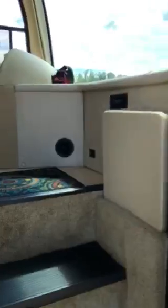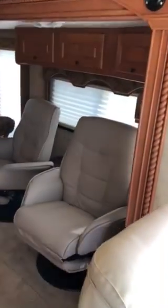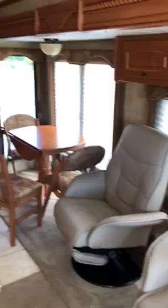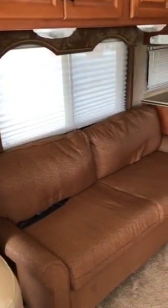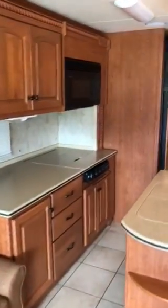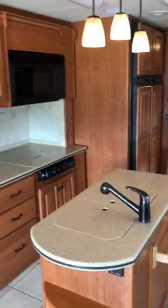When you walk inside the unit, you'll find nice leather seats, two recliners, and a dinette table in the slide on the driver's side. It also has a sleeper sofa, a kitchen area with an island — really nice.